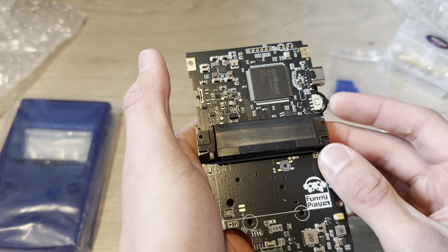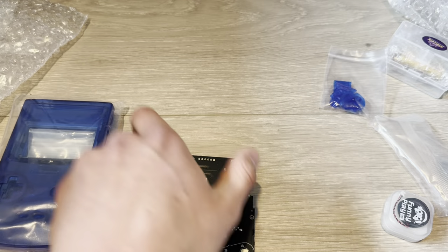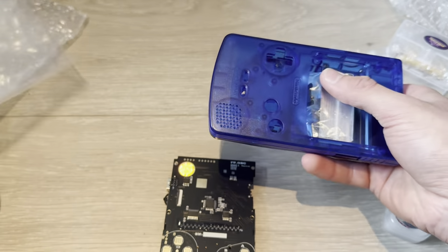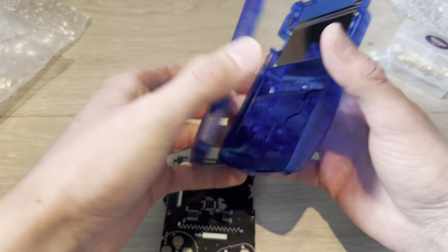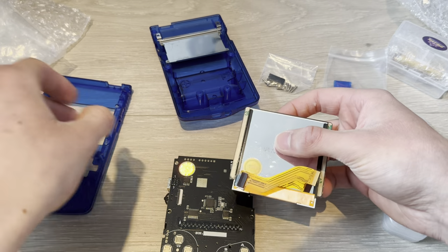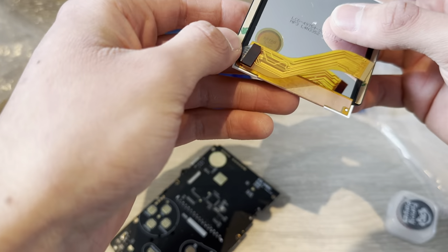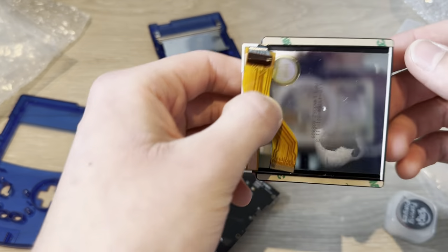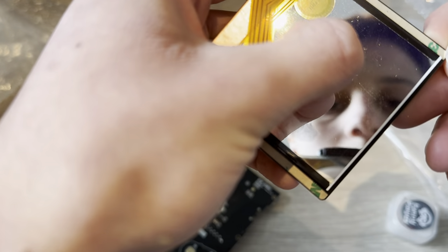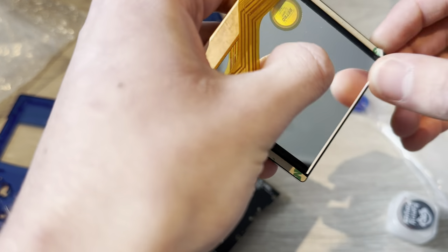Wait, this is up and down — like to control the volume. Great. Where should I start? I think I should start with the screen. Let's put in the screen. Another sticker — even though it's not their screen, they just put on their stickers. Not sure why.